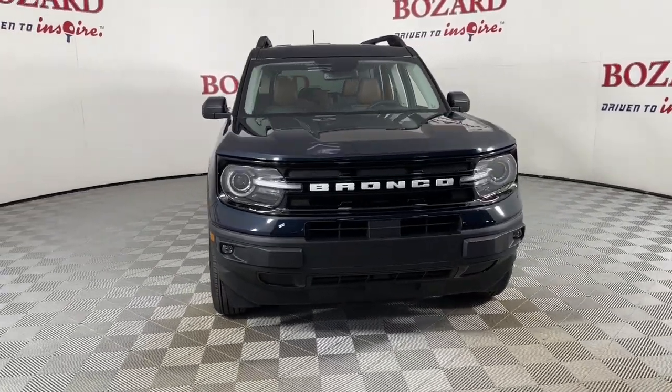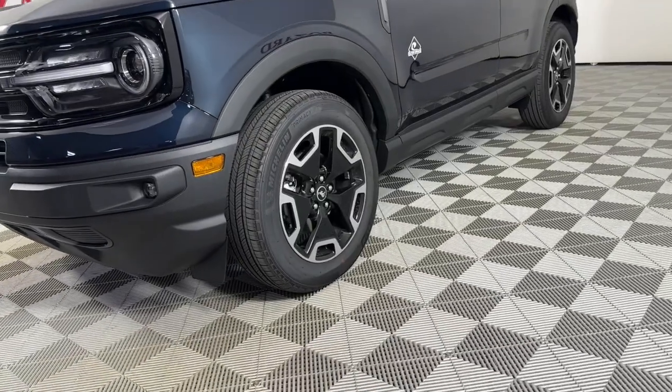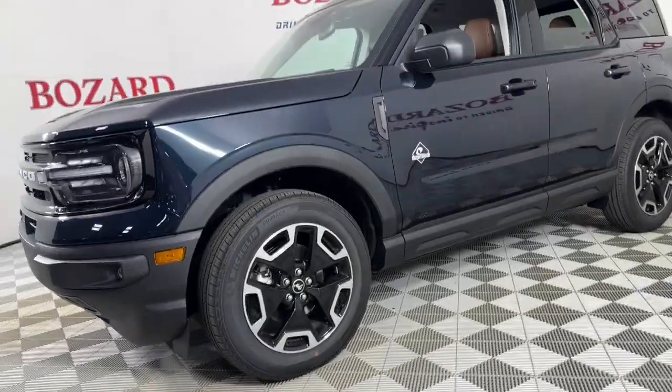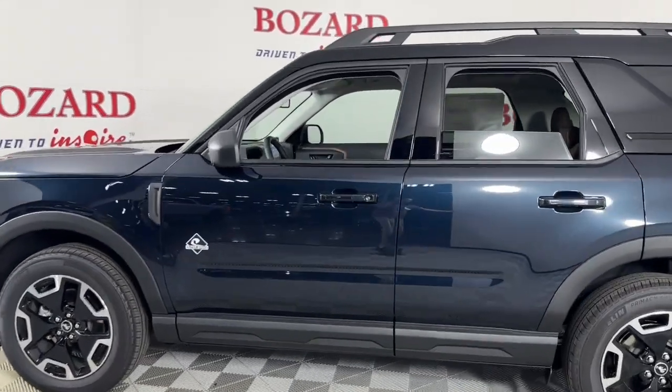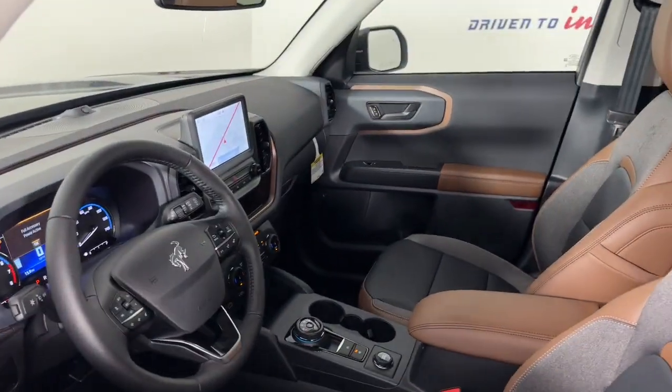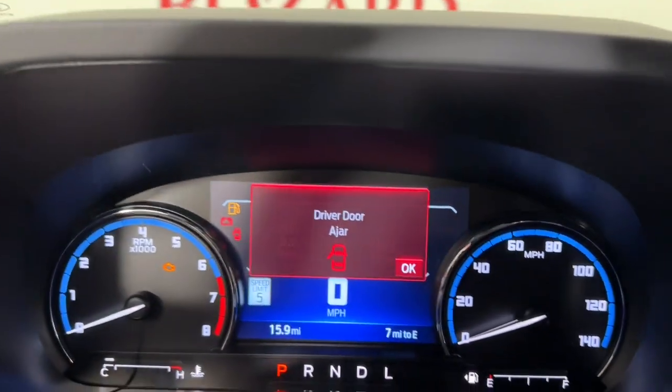Hop into the 2023 Ford Bronco Sport. Check out this handy Ford Bronco Sport, the modern-minded vehicle that's at home in town or off-road. Compact and capable, it has the features you need to make every adventure a success. These are just some of the great options this vehicle comes with.